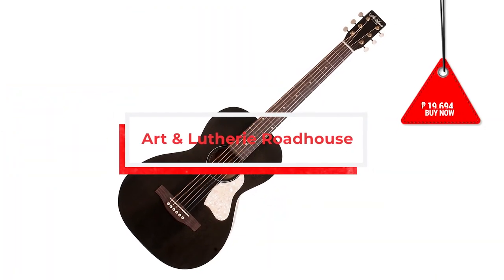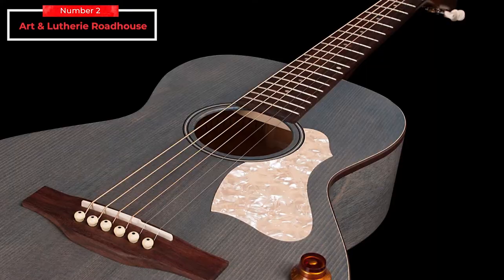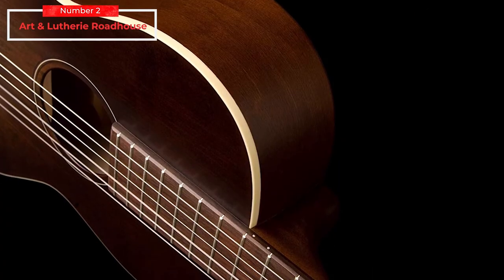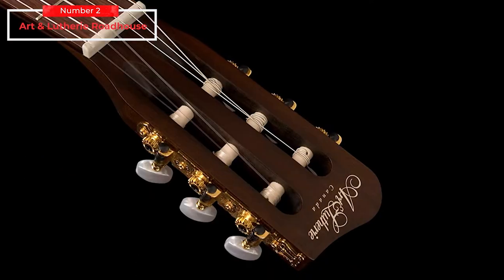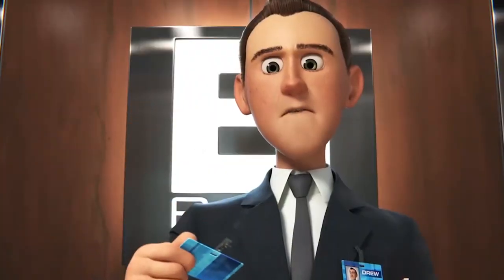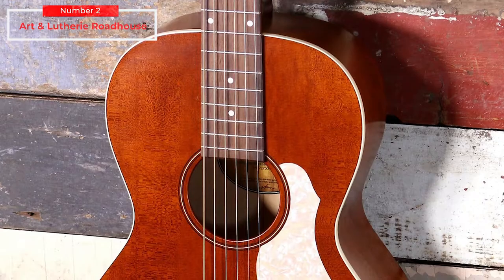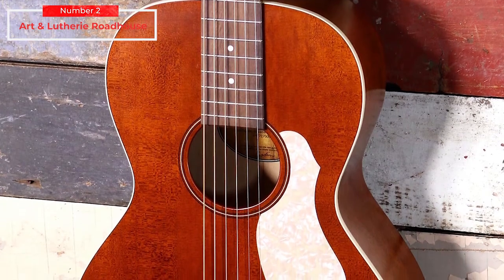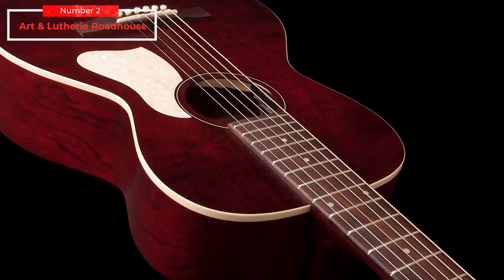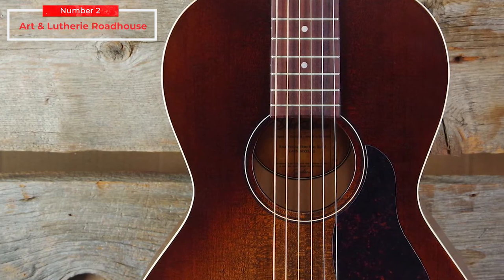Art and Luthierie Roadhouse. Small-bodied guitars are cool — their portability, sweet dynamic range, and comfortable-to-play dimensions have proved extremely popular. Most manufacturers nowadays offer mini models, but Art and Luthierie's Roadhouse series of acoustics and electro-acoustics tick all the boxes while pointing firmly at the past, with vintage styling and pre-war aesthetics. Made by Art and Luthierie, a sub-brand of Godin guitars known mostly for its electric guitars, this parlor model cuts straight to the chase. You can buy it on Amazon for $399 US dollars or 19,000 Philippine pesos.